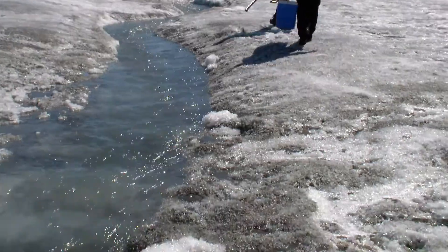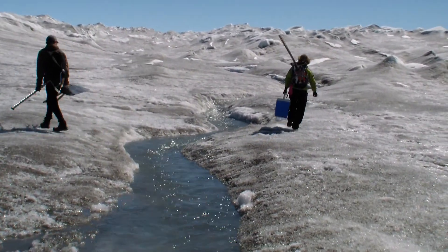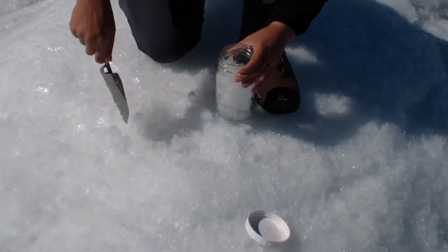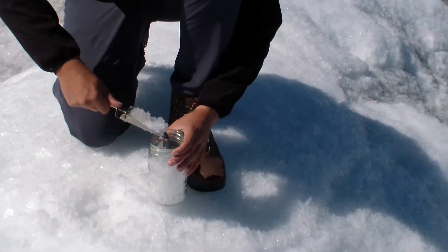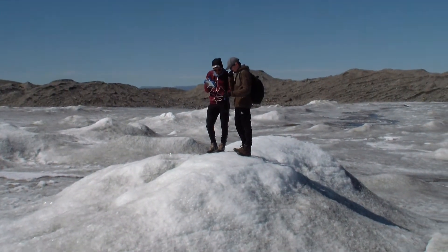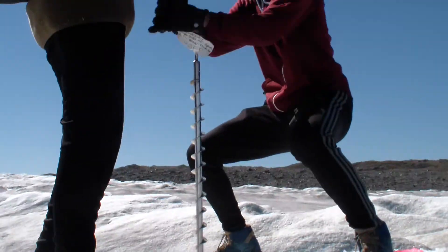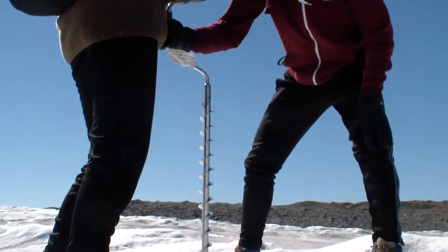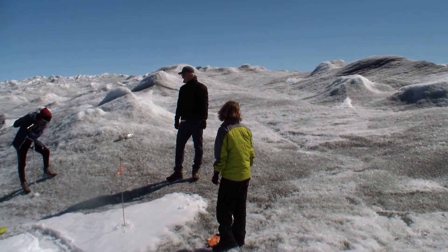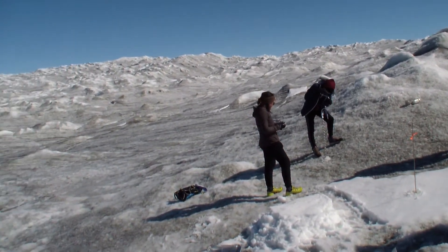We decided to head out to Point 660, which is located on the edge of the Greenlandic ice sheet. When we got out there we set up our equipment in 5 different locations. In our first location we did a rock experiment to see how large sediments affect ice melting. After that we experimented with south and north facing snowdrifts to see if there is a difference in ice melting. We also looked at the color of the snow and set ablation sticks up at every location.